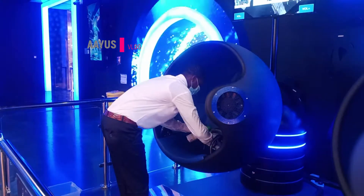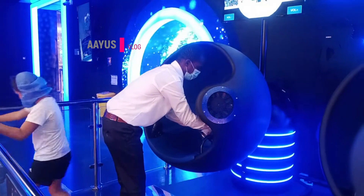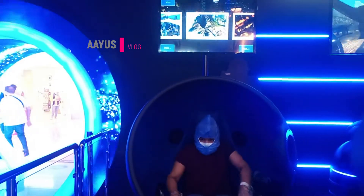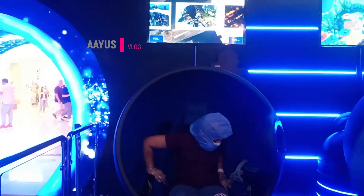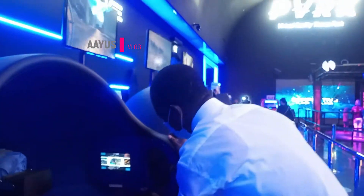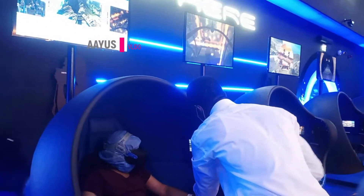This is where they sanitize all the VR glasses so that everyone can experience the rides without getting COVID. They won't allow us to get into any rides without the shield — you can see them choosing one for me. I'm going on the roller coaster!